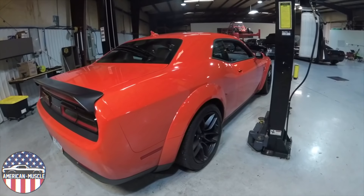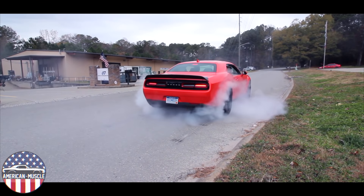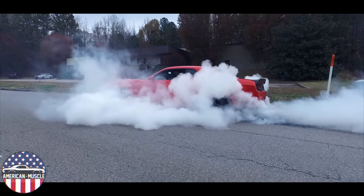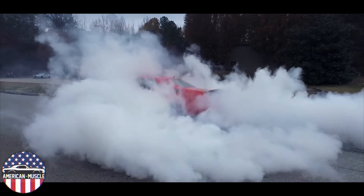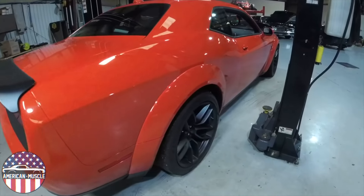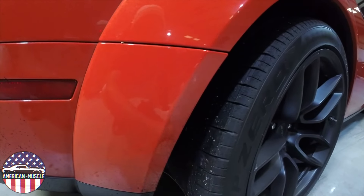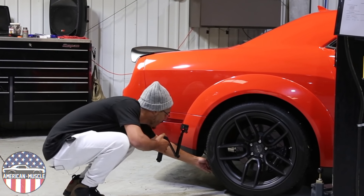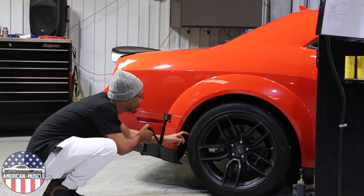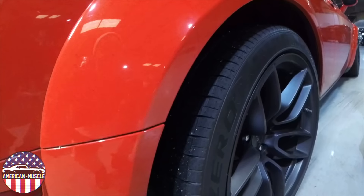Just before we pulled it into the shop, we were outside doing one heck of a burnout. We got permission from Dodge so don't worry — we were safe. Check out how sticky these Pirelli P-Zeros got. They're full of everything that was on the road but they still have so much life left in them. It wasn't a weak burnout — it was pretty in-depth, and you'll see that later in the video.